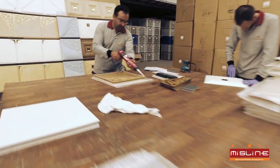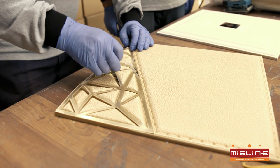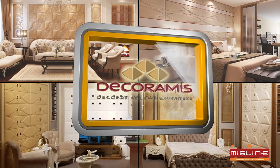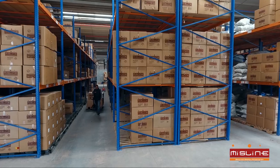We contribute to the national economy with daily high production capacity in leather wall panels by introducing products that have never been made of plastic as a result of R&D activities. Ability to respond to customer orders quickly thanks to high stock capacity.